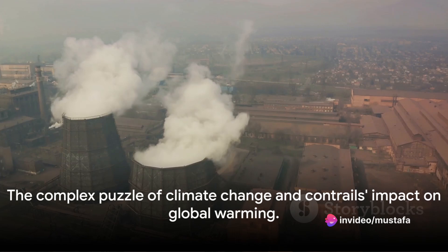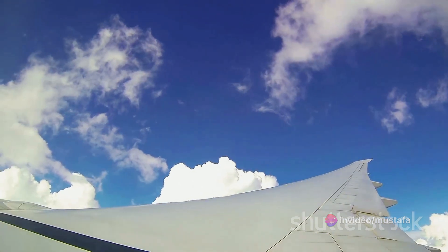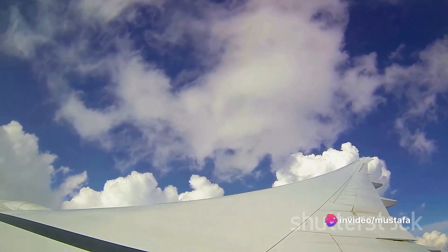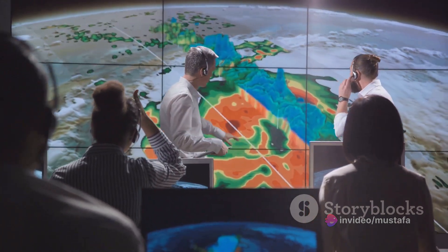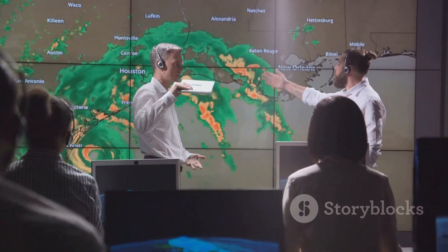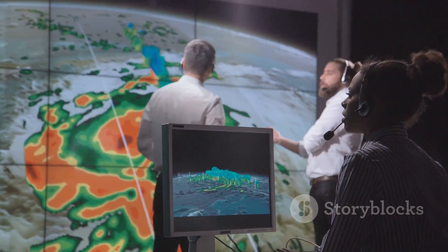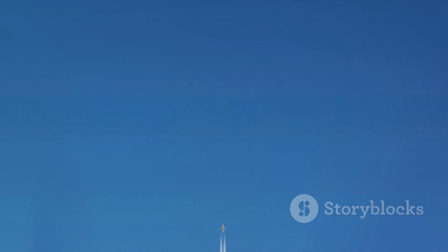This doesn't mean we need to panic. It's important to remember that this is just one piece of the complex puzzle that is climate change. The impact of contrails on global warming is still a relatively new area of research, and scientists are continually working to understand the full extent of their effects. This highlights the importance of ongoing research, as understanding these effects could play a crucial role in our efforts to mitigate climate change and underscores the need for continued advancements in aerospace engineering aimed at reducing the environmental impact of aviation.